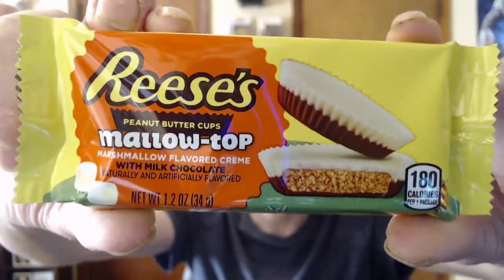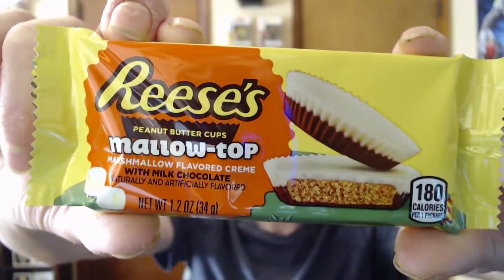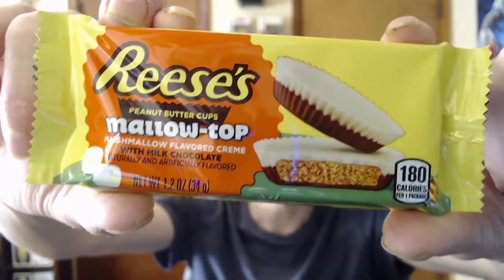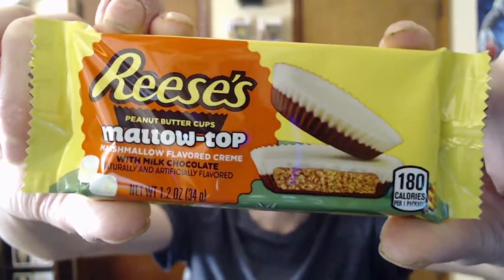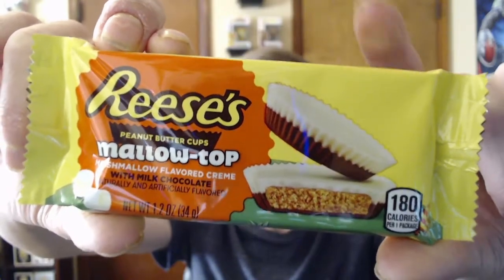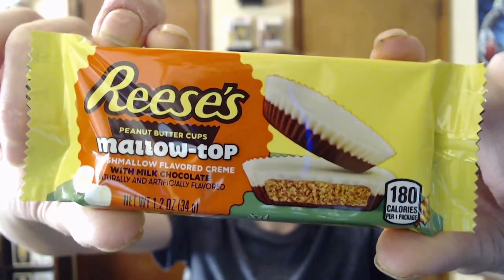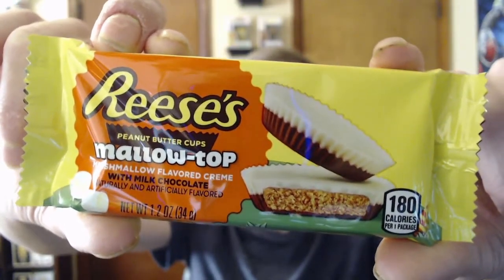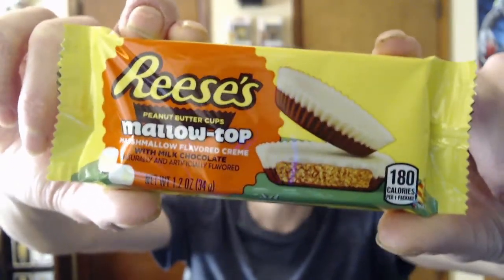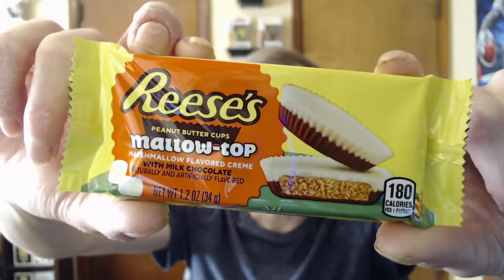Without further ado, I'm gonna grab this package and show you what we're working with today. As you can see, we finally found these bad boys — I've been talking about these for quite a few reviews now. As you can see, the top of it is like the marshmallow part, we got the chocolate on the bottom, and we have that delicious Reese's peanut butter in the middle. I just can't wait for this — I know this is going to be a straight banger. Let's go ahead and crack these bad boys open!